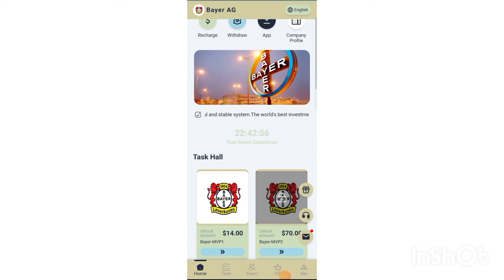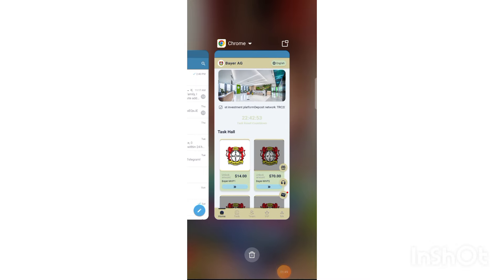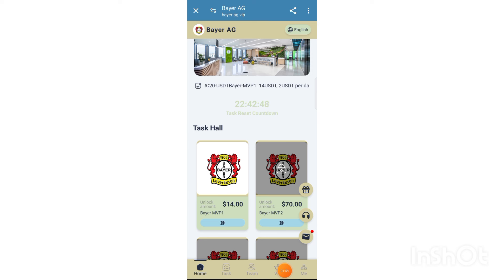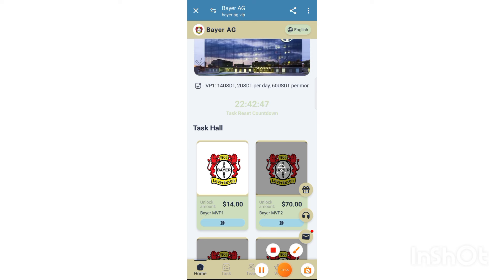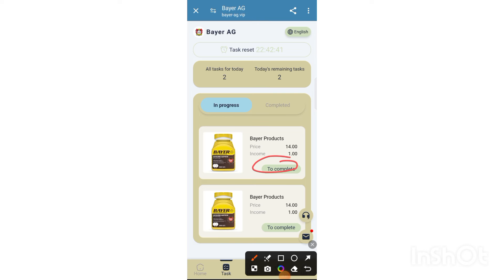Click invite friend, copy the Discord link, share with your friends, and earn more USDT from this website. Click the invest button — you can check the 5,500 USD price tier. You can also check VIP 2 details.